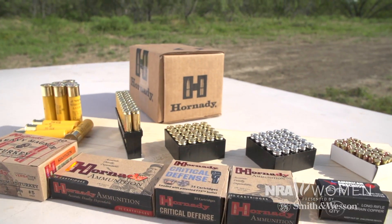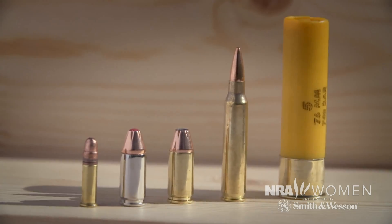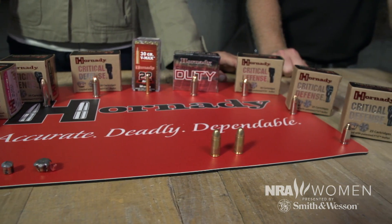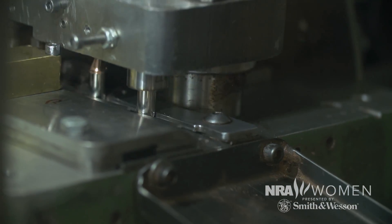You've got your 9mm, .38 Specials, Magnums, Slugs, Birdshot, Buckshot. It's enough to leave your head spinning, especially when you're just starting out as a shooter. It seems like there's a different round of ammo for every day of the year. But there are some easy ways to help you wrap your head around the most common ammo rounds. We'll take a look at the science and the practical application of these rounds to help you choose the best one that fits your needs. Let's jump right in.